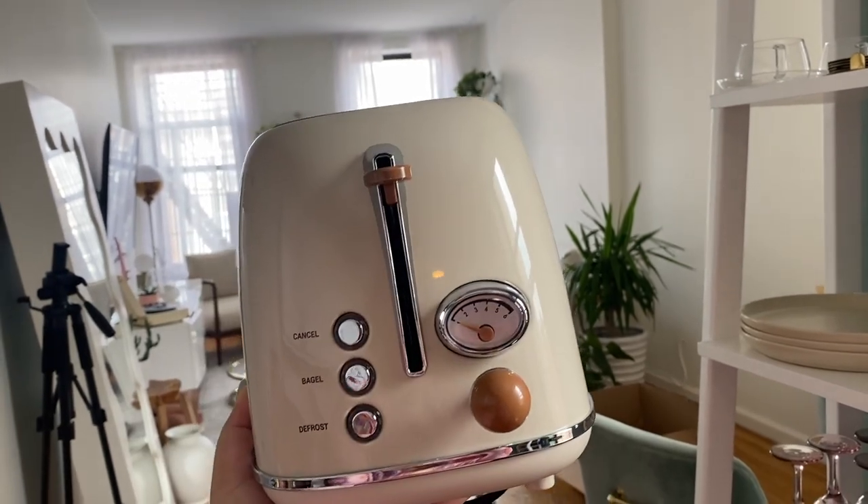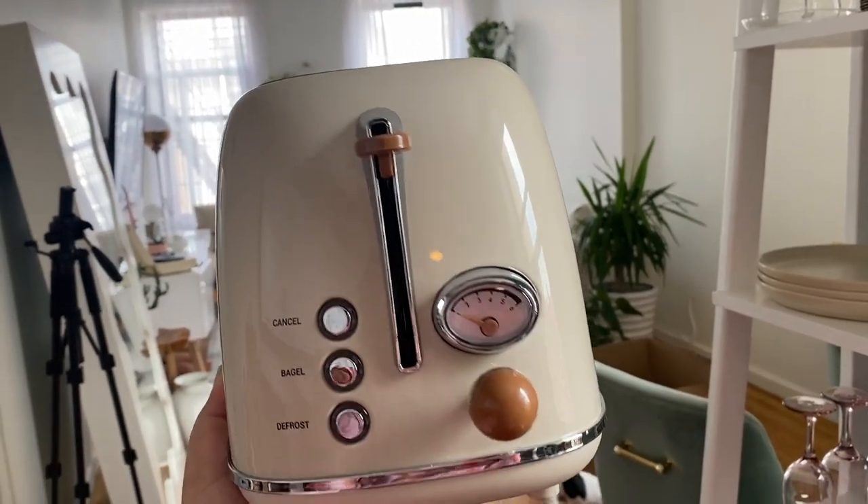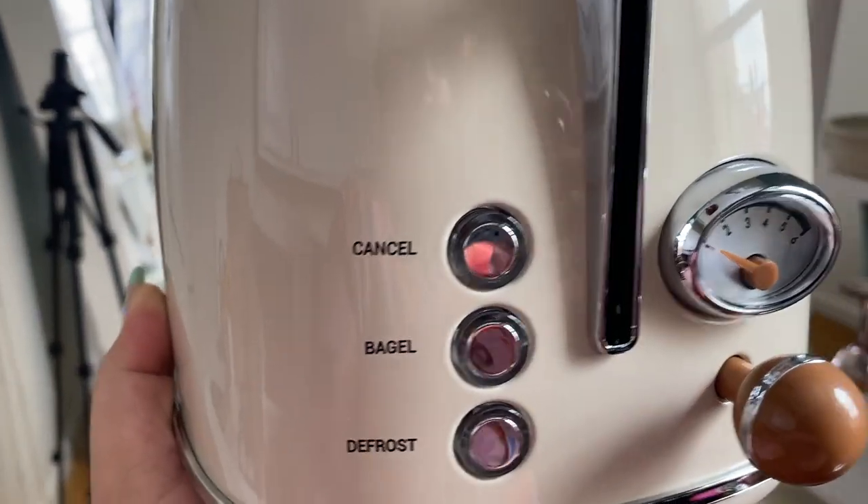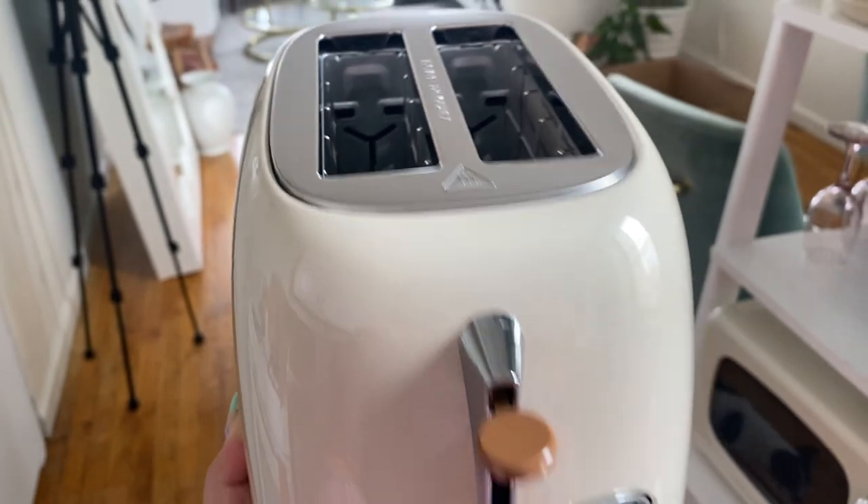Here's the toaster — it's absolutely gorgeous. It has a nice little wooden handle, fake wood obviously. It has cancel, bagel, and defrost options. I didn't even know you could defrost in a toaster. Anyways, this is really cute. I'm still trying to figure out where I'm going to put it.